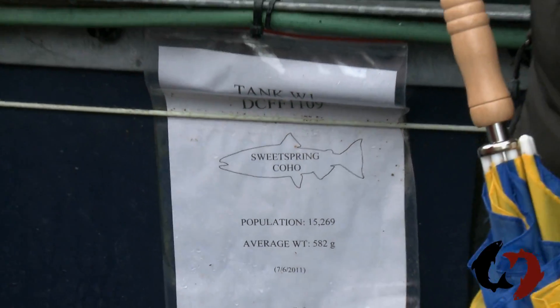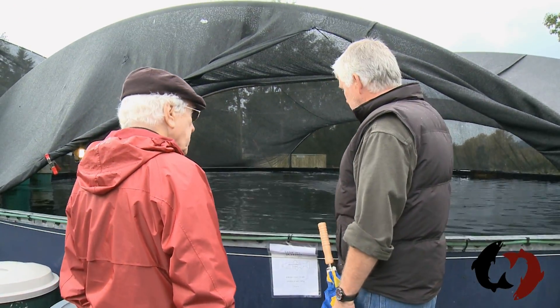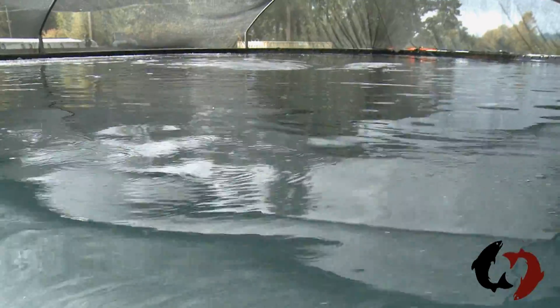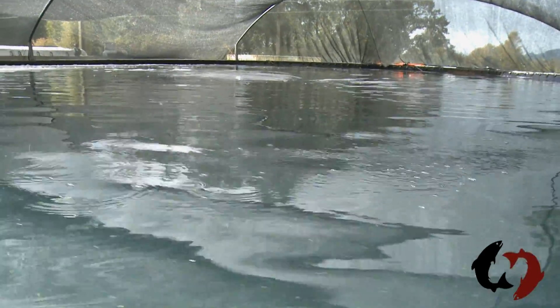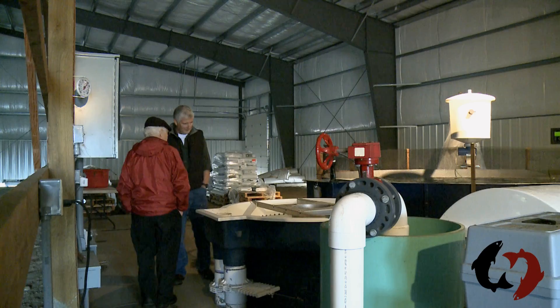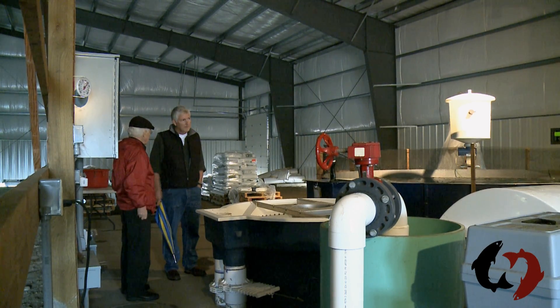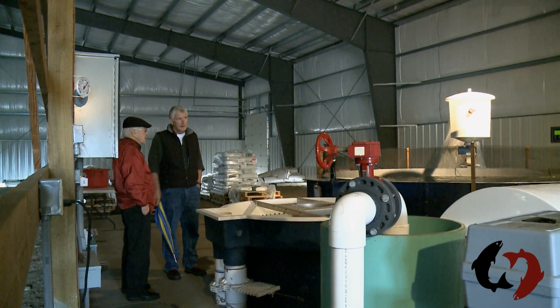This is Sweet Springs Salmon in Washington State near Seattle, which raises coho salmon in freshwater tanks miles and miles from the sea. It produces about a thousand tons a year of premium fish, which are approved by the Monterey Bay Aquarium and fetch a premium price. It recently expanded by partnering with a Hutterite community in Montana to produce salmon within sight of the Rocky Mountains.